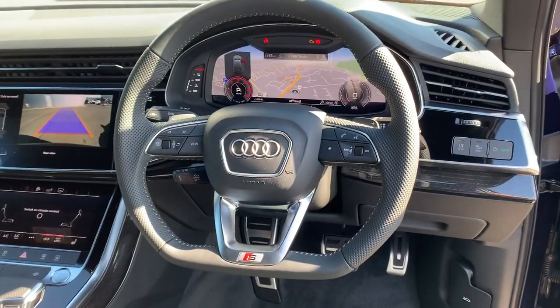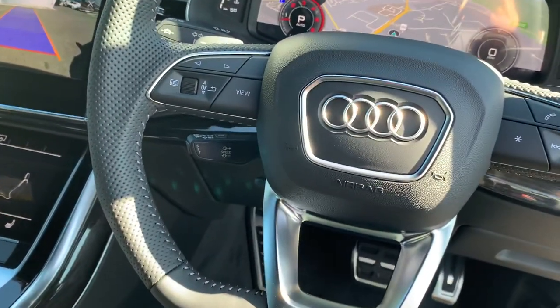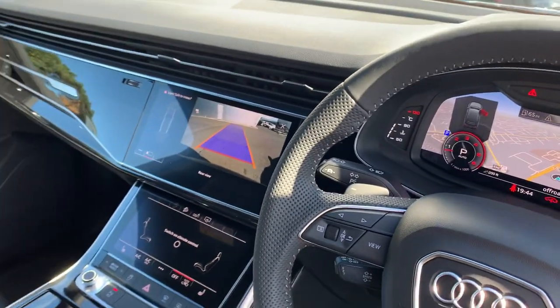Flat bottom multifunctional perforated S-line leather steering wheel, cruise control and speed limiter. Here we have the digital dash with Audi's virtual cockpit and the dual touchscreen display.